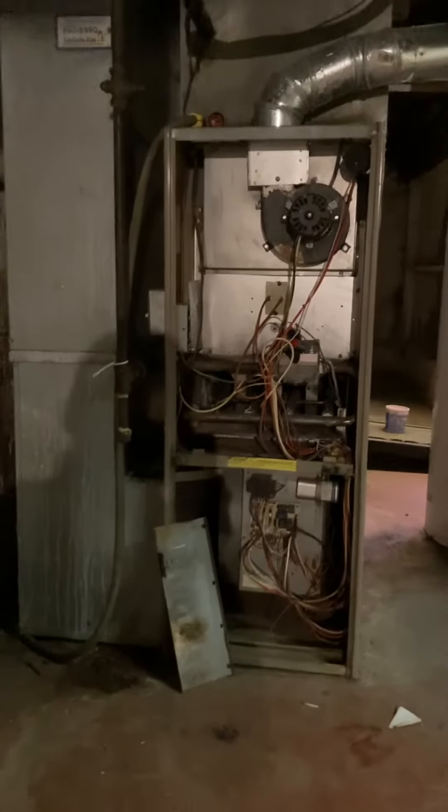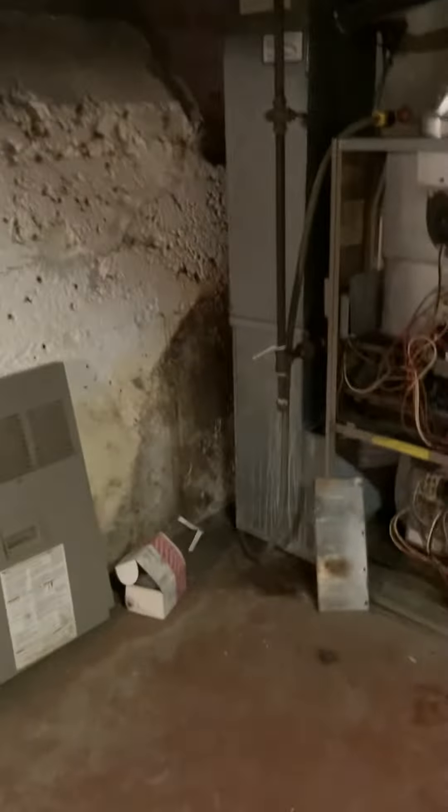The furnace is from 1992, it's 46 inches tall, and you can see there is an A-coil on top of it. We're probably just going to focus on updating the furnace and be able to put it on a base.